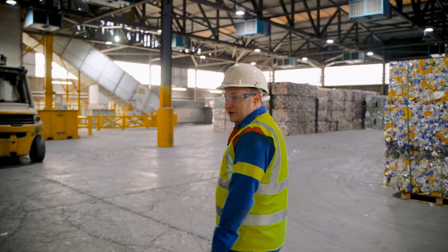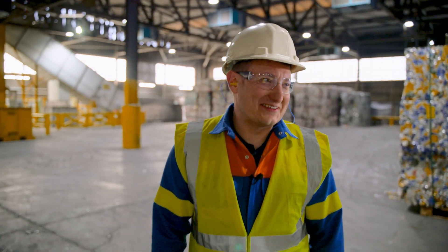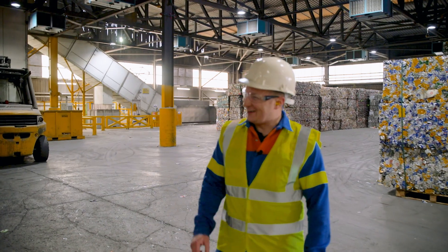So here we are in the UK shredding hall — not the casting hall at all. Shredding hall.